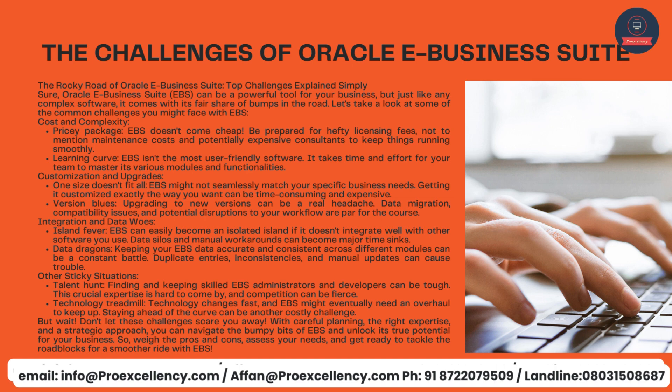Version blues — upgrading to new versions can be a real headache. Data migration, compatibility issues, and potential disruptions to your workflow are par for the course. Integration and data woes — EBS can easily become an isolated island if it doesn't integrate well with other software you use. Data silos and manual workarounds can become major time sinks. Keeping your EBS data accurate and consistent across different modules can be a constant battle — duplicate entries, inconsistencies, and manual updates can cause trouble. Finding and keeping skilled EBS administrators and developers can be tough, as this crucial expertise is hard to come by and competition can be fierce.